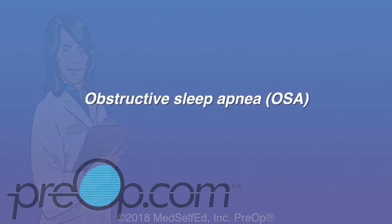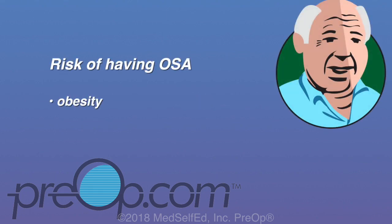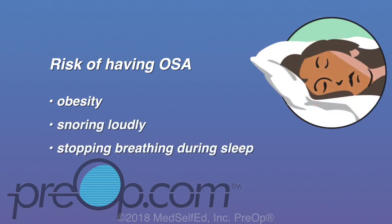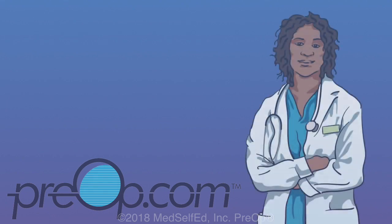Obstructive sleep apnea, or OSA, happens when breathing becomes blocked and sometimes stops for short periods during sleep. Over time, this condition can lead to heart, lung, and memory problems. Obesity is a risk for OSA. If you snore loudly, have periods during sleep where you stop breathing according to a sleep partner, or feel overly sleepy during the daytime, you may have OSA. Other symptoms can include morning headaches, problems with concentration, memory problems, irritability, decreased libido, or frequently having to urinate at night. If you suspect you have untreated OSA, let your doctor know.